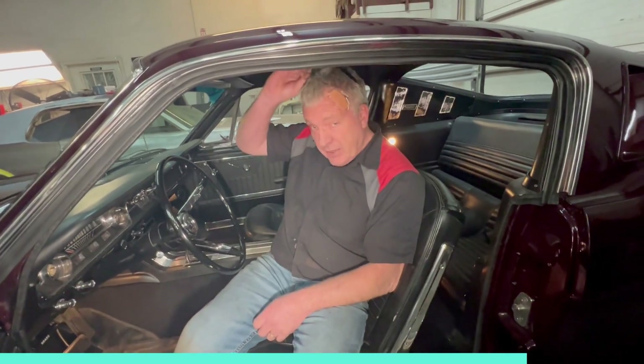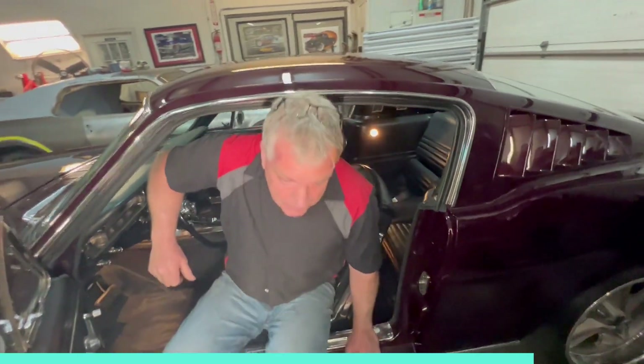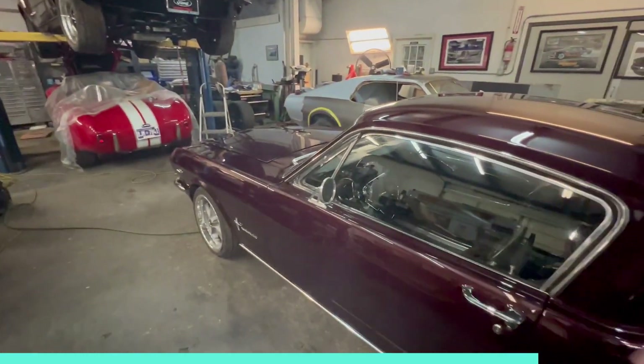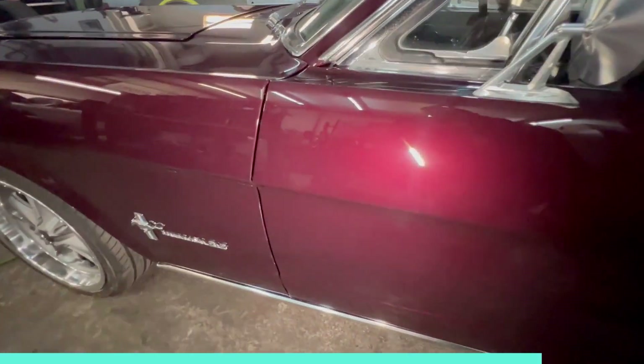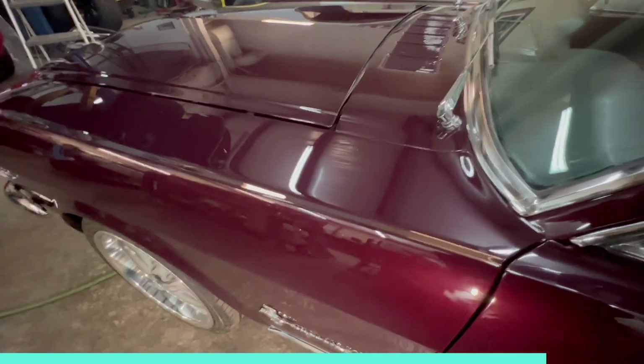It's a nice car, a really nice car — it came out well. Barry did a spectacular job on the paintwork. If you zoom in on that paint, you can see the pearl in there — in the sun it really flips and flops. It's nice.